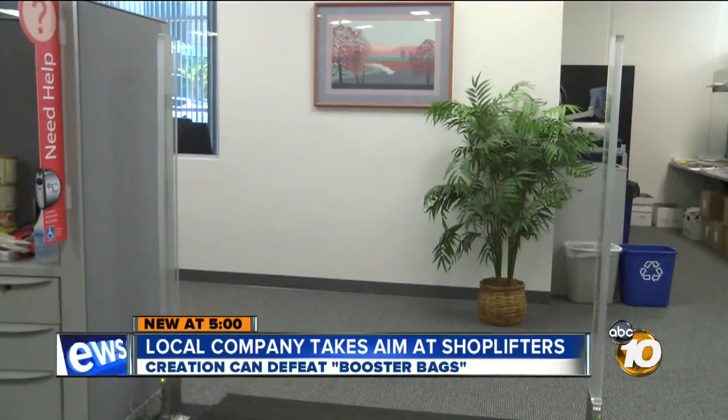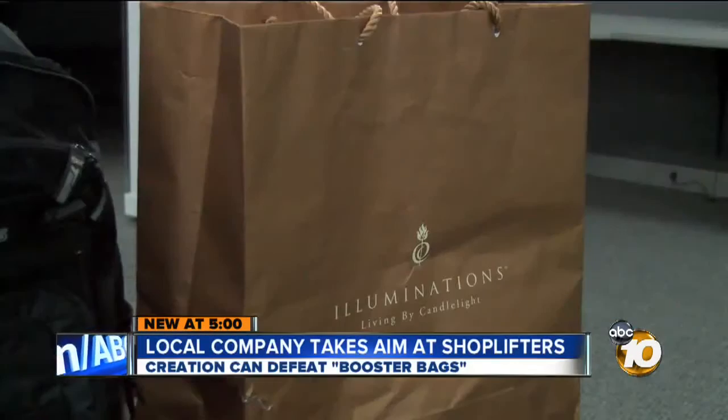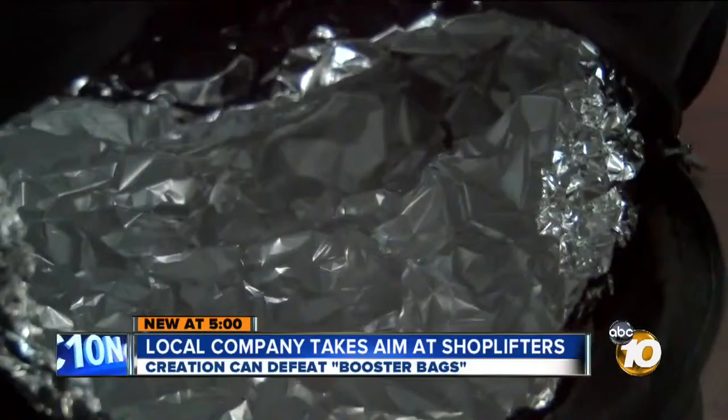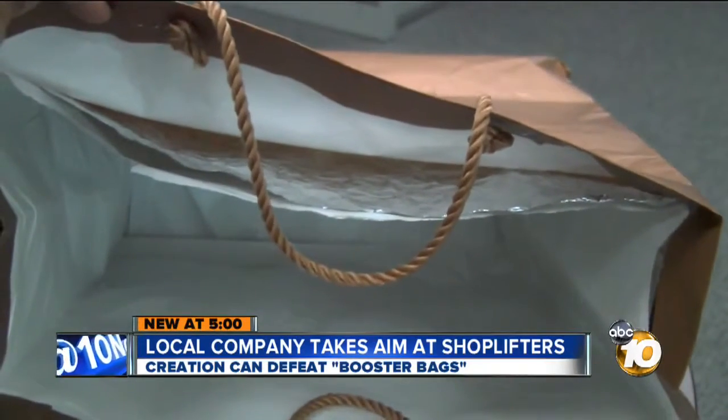We allow the security personnel to apprehend those people before they exit the store. Badano believes the product will impact shoppers at the bottom line by stopping thieves. When retailers have losses, they're going to pass that back on to consumers in the form of higher prices — a scenario that could be thwarted by catching those with booster bags. Michael Chin, 10 News.